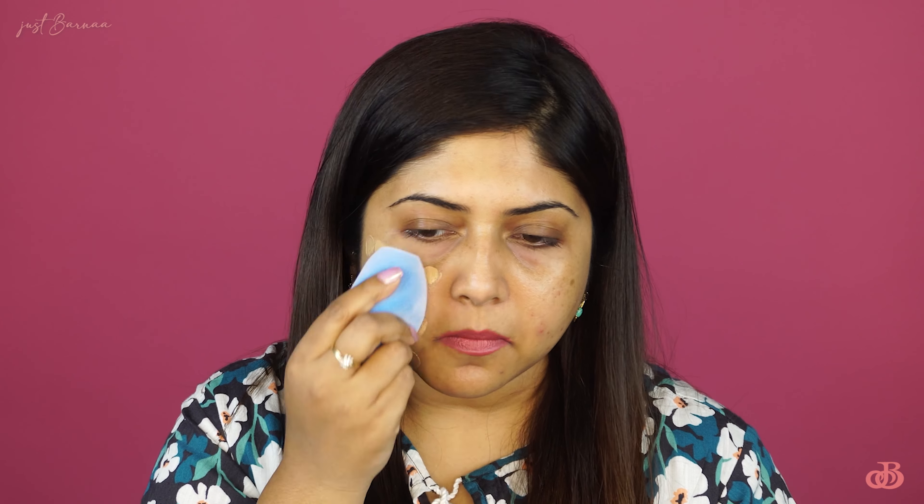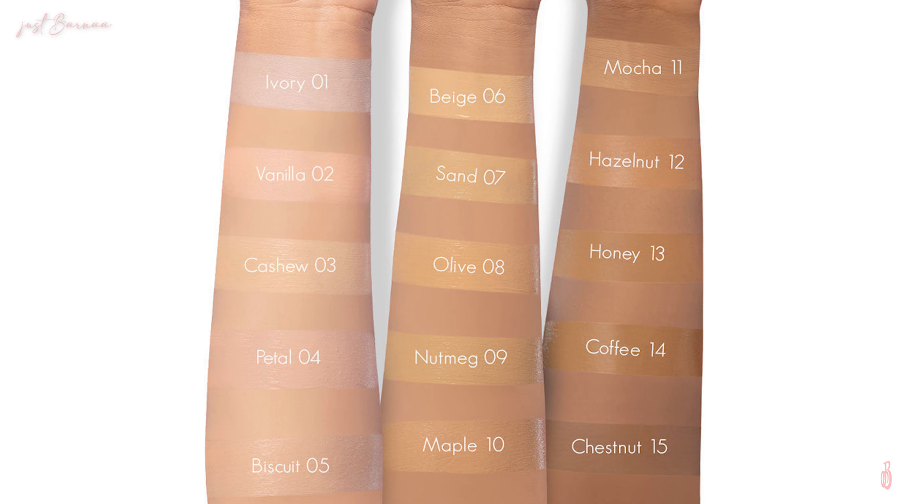The shade I've chosen is 06, that is Beige. Let me read out its features. This foundation gives a flawless base with velvety matte coverage and feels like second skin — no touch-ups even after 12 hours. It is suitable for all skin types and is available in 15 different shades with different undertones, categorized into warm, neutral, and cool. It is formulated in Italy and has a shelf life of three years.